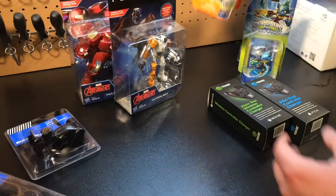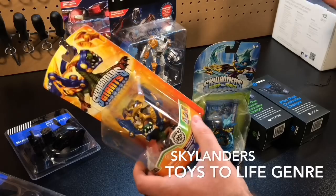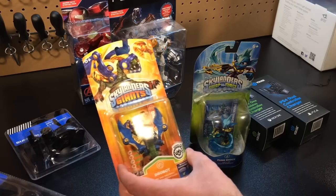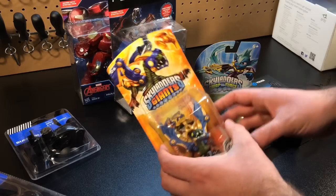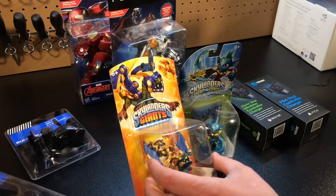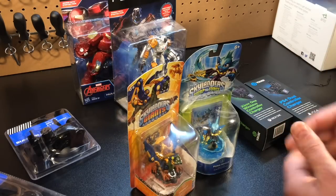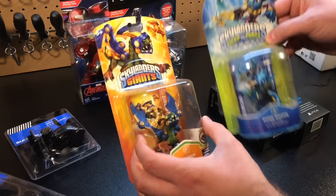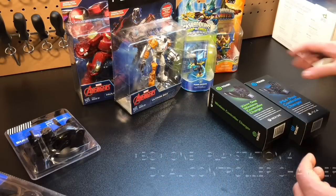Moving on, we've got Skylanders. If your kids or even you are a collector of these types of figures, you can grab them for five bucks — sometimes on sale for $2.50, two for five dollars. These characters work with a whole bunch of different Skylanders kits: Skylanders Giants, Skylanders Swap Force, and some work with newer games too. They usually have a whole bunch of characters to choose from — this is just two of the many we picked up for five dollars.